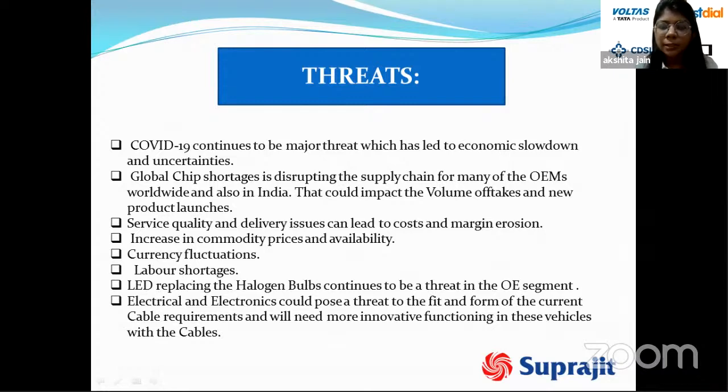Additional threats include the global chip shortage disrupting OEM supply chains in India and worldwide, impacting volumes and new product launches. Service quality and delivery issues could lead to cost and margin erosion. Increased commodity prices and currency fluctuations have impacted the company given its international diversification. Labor shortages and the trend of replacing halogen bulbs continue to be threats in the OEM segment, and electrical and electronic components could pose a threat to the current cable requirements, demanding more innovative solutions.